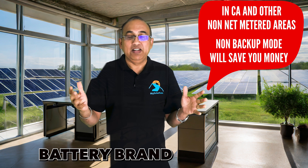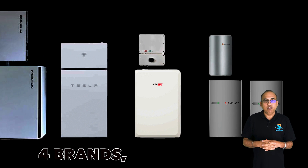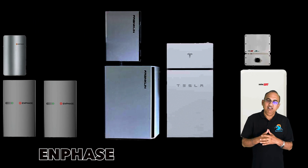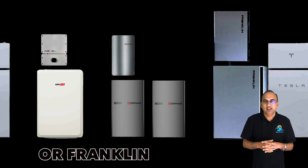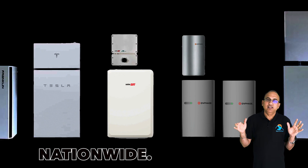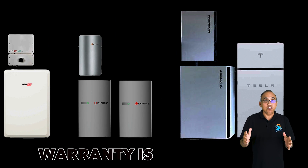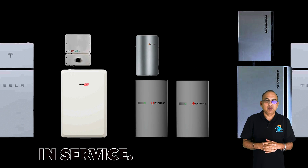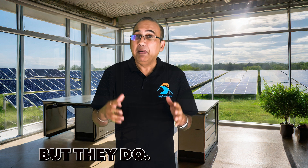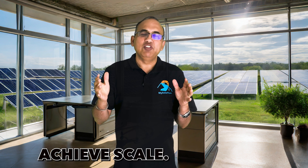Now what battery brand to buy? My advice is to stick with one of the top four brands: either Tesla, Enphase, SolarEdge, or Franklin. These companies offer reliable service and warranties nationwide, and they are likely to be there for the next 10 to 15 years that your battery's warranty is in service. There are many other brands today that have great batteries, and I'll be reviewing some of them too, but they currently have smaller networks and fewer installs. Until they achieve scale, I advise sticking to the top.